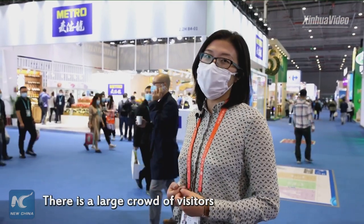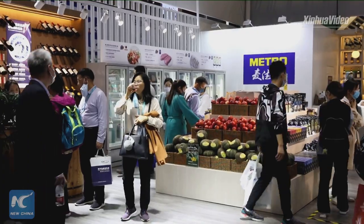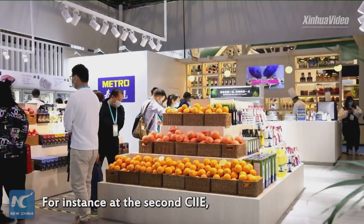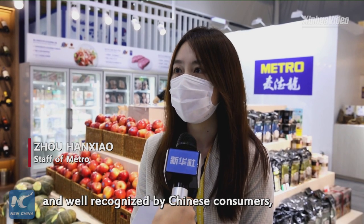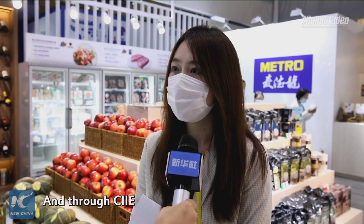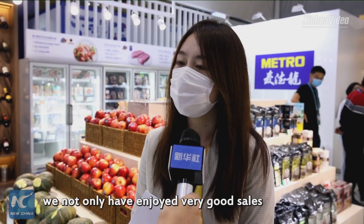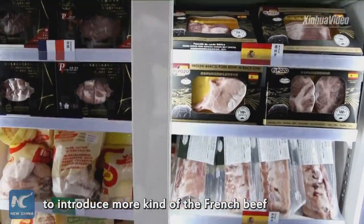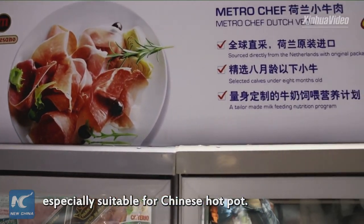There's a large crowd of visitors at the Metro booth. CIIE is a very good platform for us. For instance, at the second CIIE, some products were very welcome and well recognized by Chinese consumers, such as French beef. Through CIIE and the wider opening up of the China market, we not only enjoyed very good sales of the product, but also had the chance to introduce more kinds of French beef to the Chinese market — some especially suitable for Chinese hot pot.